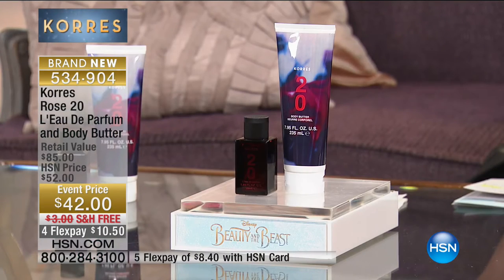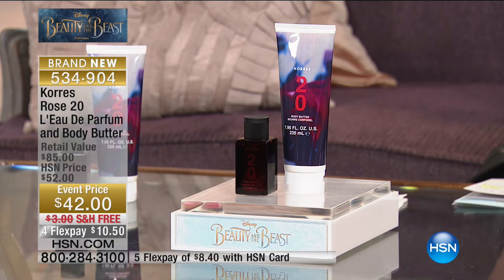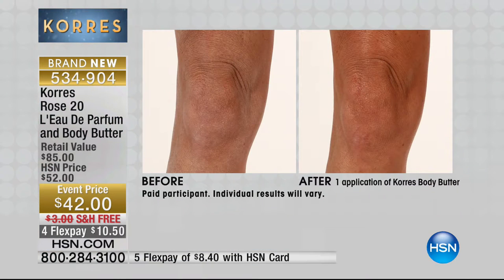You can't quite leave the house without feeling your absolute best, and your final accessory is often the most unique and perfect fragrance. From Corez, in honor of their 20th anniversary, they have created an exclusive configuration you cannot find anywhere else in the United States — only here, only now, on a special event price on flex pay. So $10.50 gets you the jumbo size of our Rose 20 body butter and our Rose 20 eau de parfum.